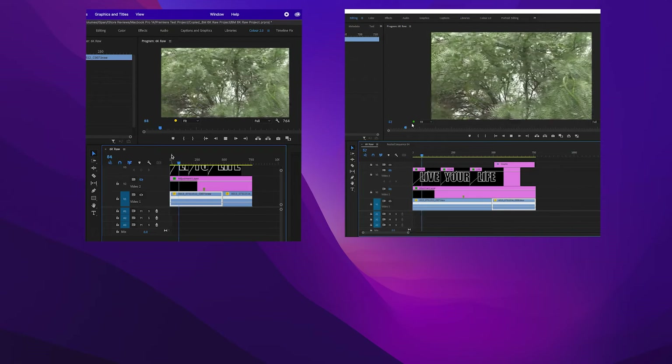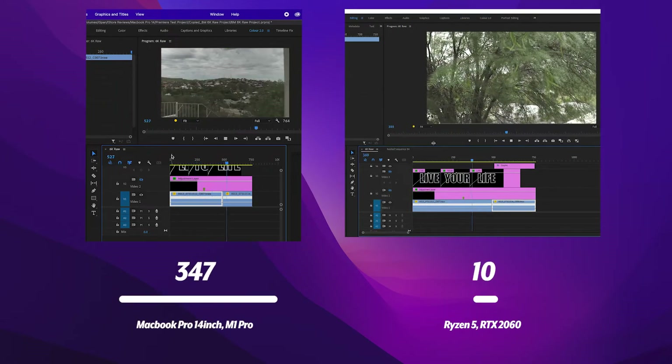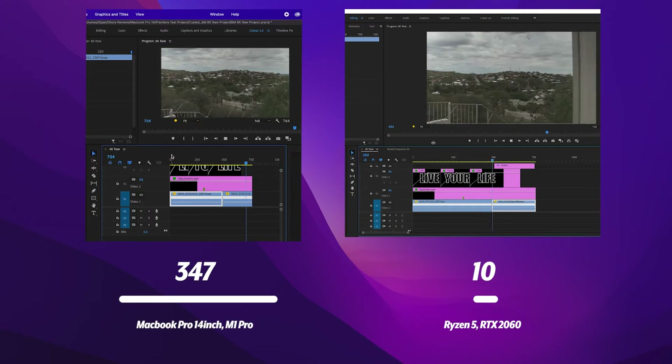We have footage shot on Blackmagic — 6K raw at 50 frames per second — and we're testing whether it will drop any frames at full quality playback resolution. The PC dropped 10 frames, and the MacBook Pro dropped 347. That's a big difference. Blackmagic 6K raw files are so heavy, but I'm impressed it's actually playing back at all.